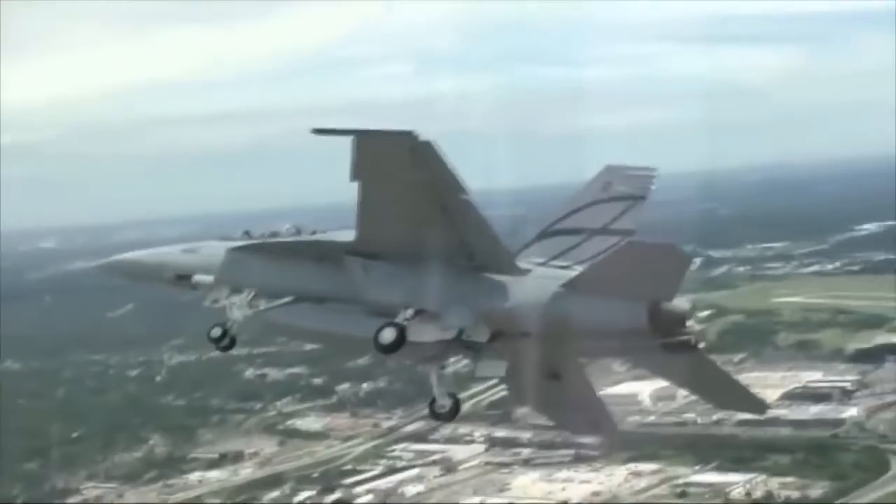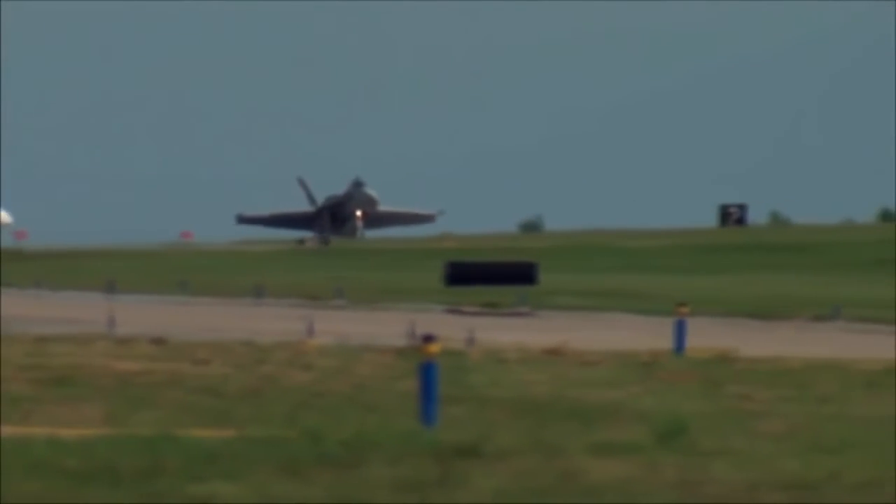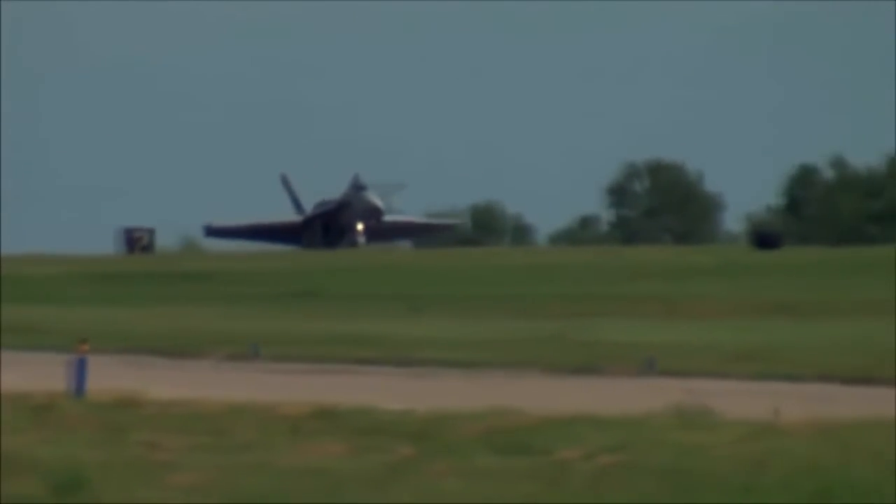The Advanced Super Hornet will bring next-gen capability and balanced survivability to the warfighter while maintaining its position as the most cost-effective fighter available, including adaptable and efficient maintenance practices. Nice landing — like a butterfly with sore feet.